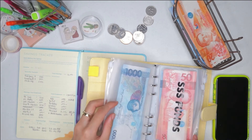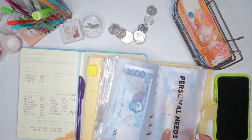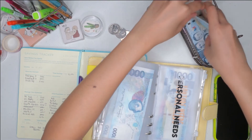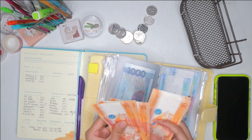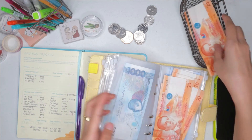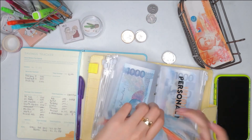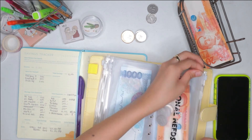Let me check again which funds still have no money. Personal funds need 2,136 — that seems about right. So 2,146 for personal funds.